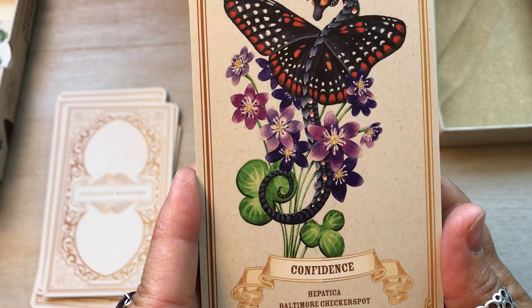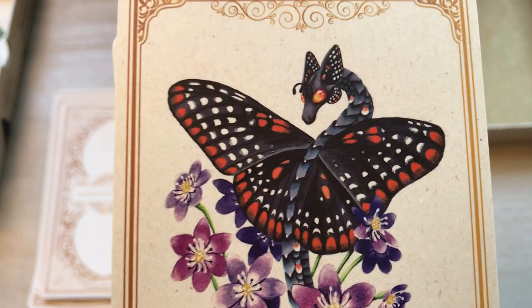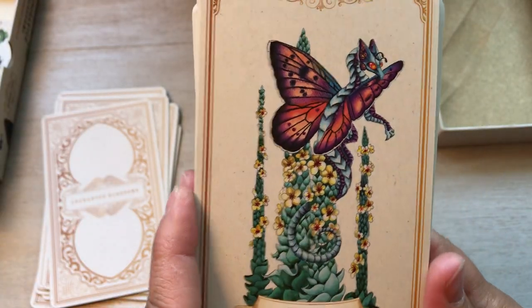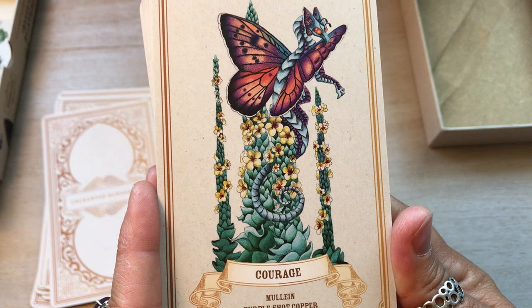Confidence, Hepatica, Baltimore Checkerspot. Look how cute — look at the face. I love it. This is such a cute deck. I'm so glad I saw it at her house. Courage, Mullein, Purple Shot Copper.